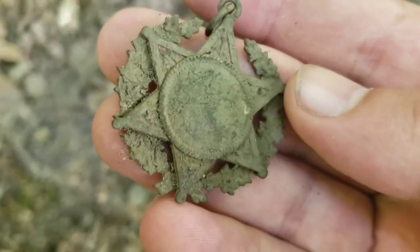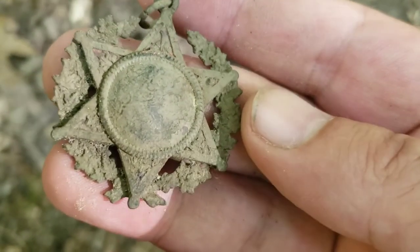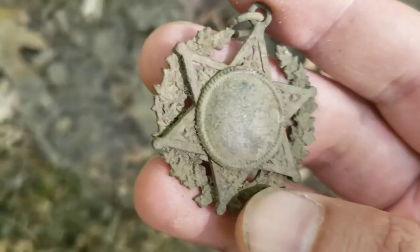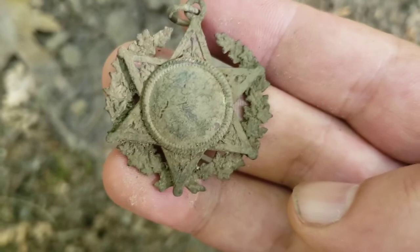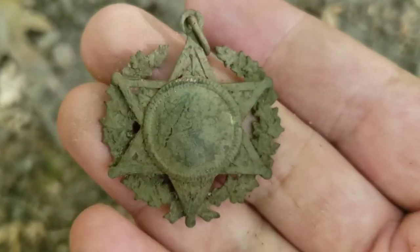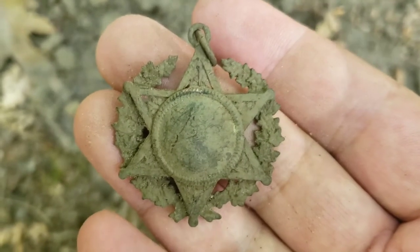Some kind of pendant of sorts. I'll have to clean it up and see what it is - maybe it's something army, some kind of star. We'll clean it up and take a look at it on the wrap up. It's definitely not silver but it's a cool find - it's good to get the first cool find of the day.